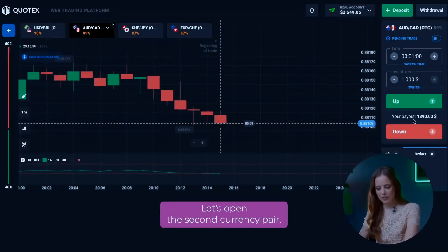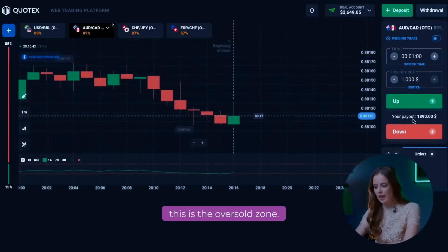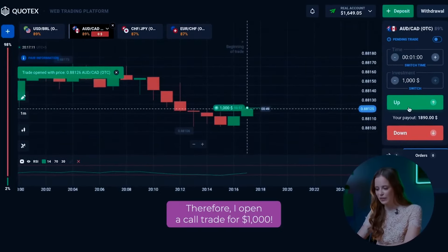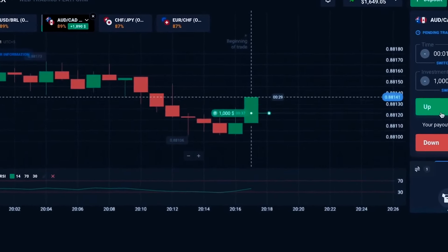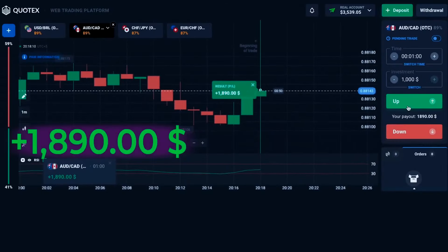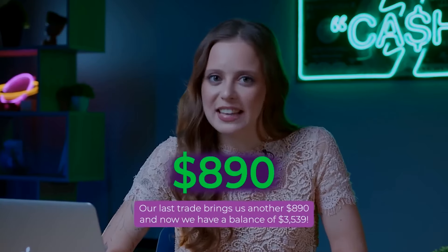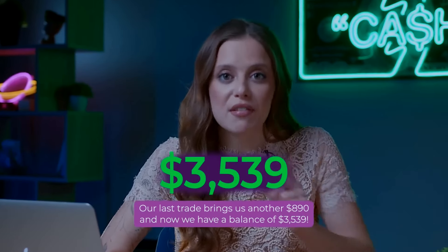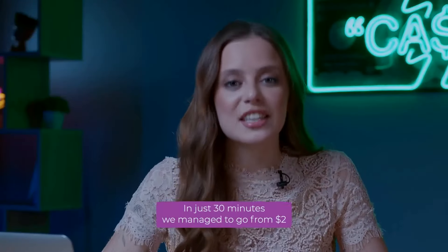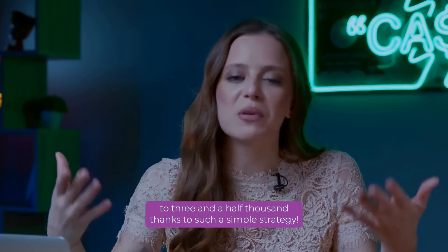Let's open the second currency pair. If you pay attention to the indicator, it has recently crossed the 30 mark — this is the oversold zone. This is the most important signal to open a call option. Therefore, I open a call trade for $1,000. Wow, here is one more addition to our account. Our last trade brings us another $890. And now we have a balance of $3,539. This is an amazing result. In just 30 minutes, we managed to go from $2 to $3,500 thanks to such a simple strategy.